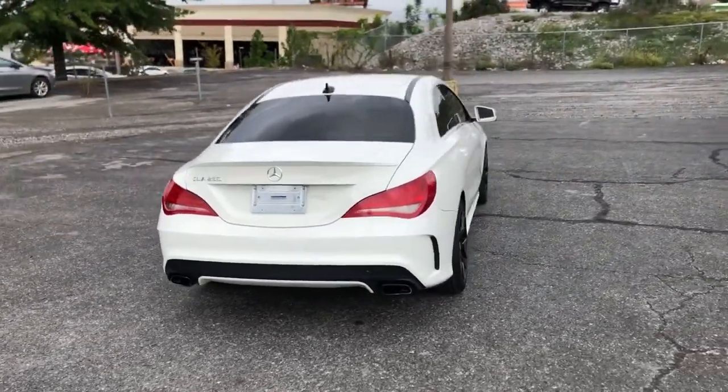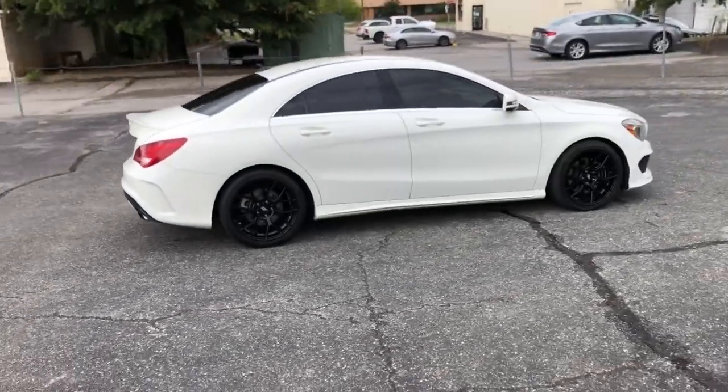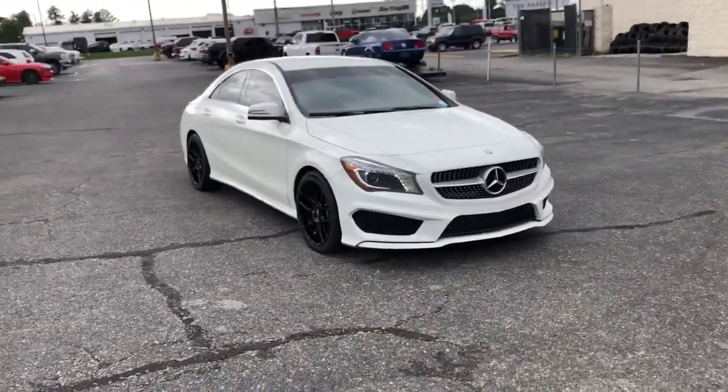This refined CLA-Class sedan delivers modern coupe-like styling, a long list of standard luxury amenities, premium cabin design, poised ride and handling, and the tech you need to be secure, connected and entertained.